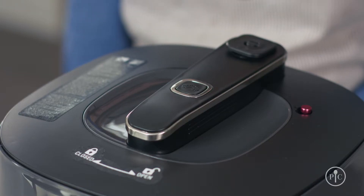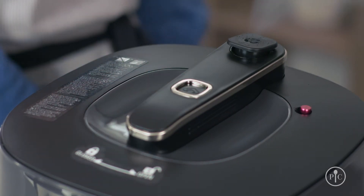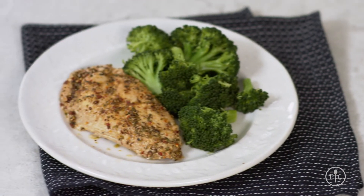When the time's up, you can either let the pressure release naturally or press the button to release it quickly. Be careful when you release the pressure because it's hot. Even though our steam release valve is positioned away from the button, you still want to keep your hands, face, body, and cabinets away from the valve.